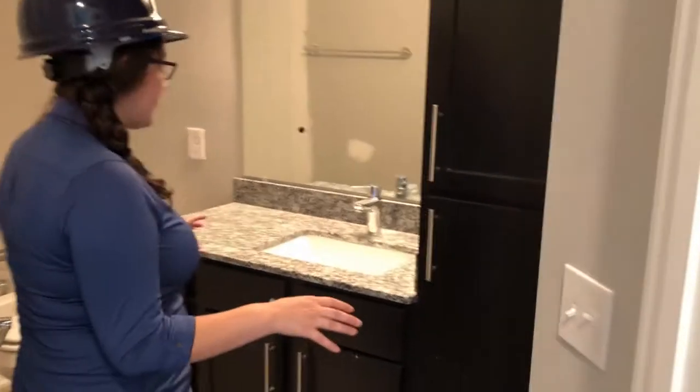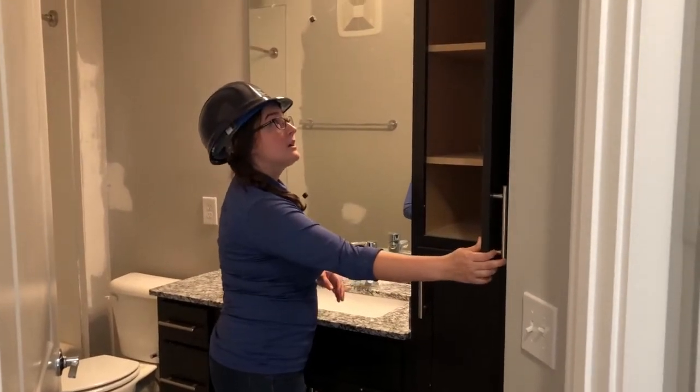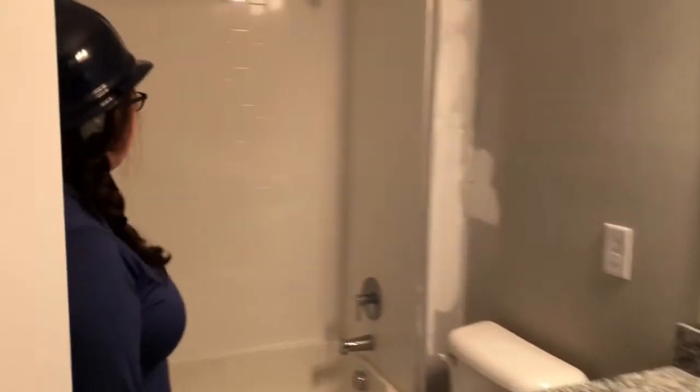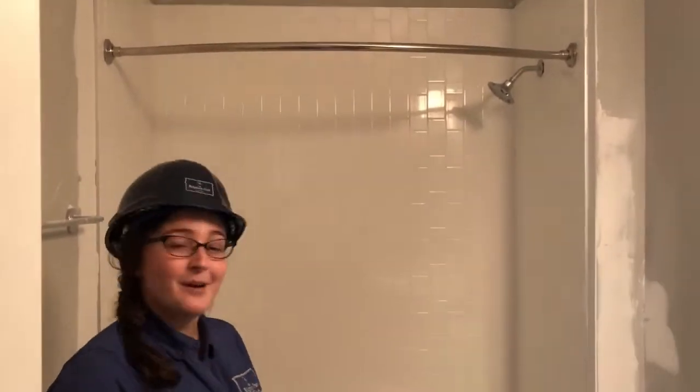And just over here you have your master bathroom, and I love this. You have so much cabinet space and these linen closets right here — just lots of extra storage. And then you do have the subway tiles right here on the backsplash with that curved curtain rod and your nice deep soaking tub.